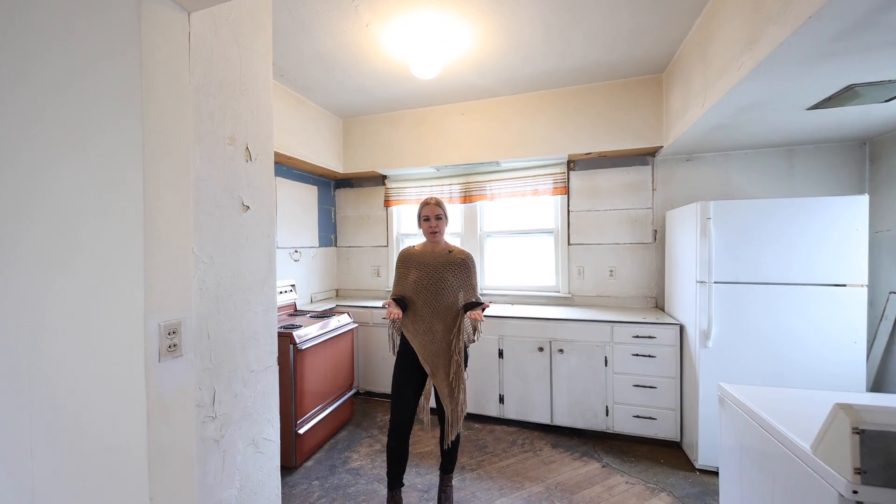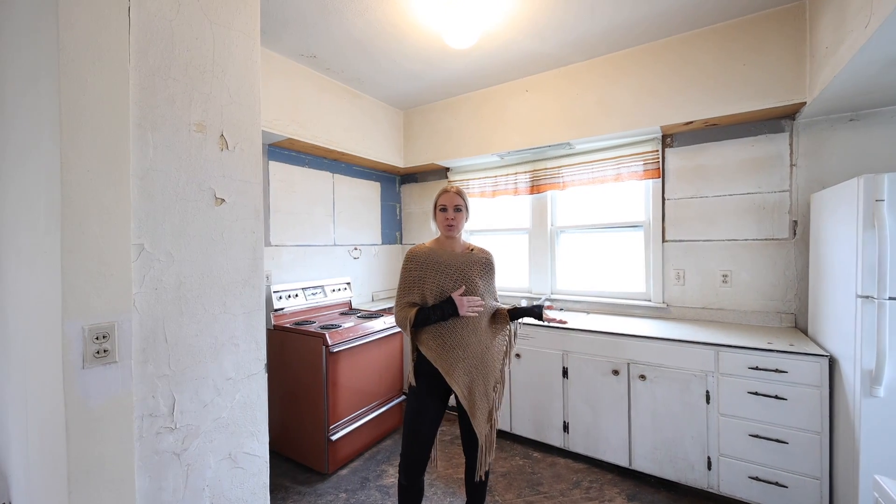Do you enjoy looking at Pinterest and design boards? Imagine creating your own gourmet kitchen in this space.